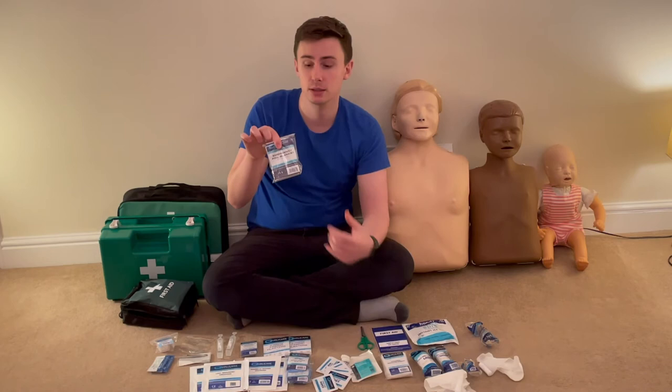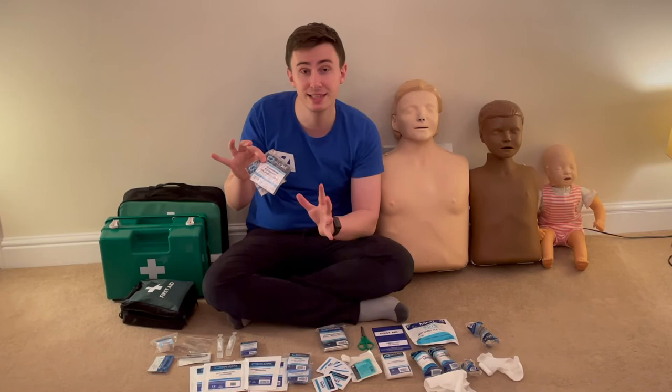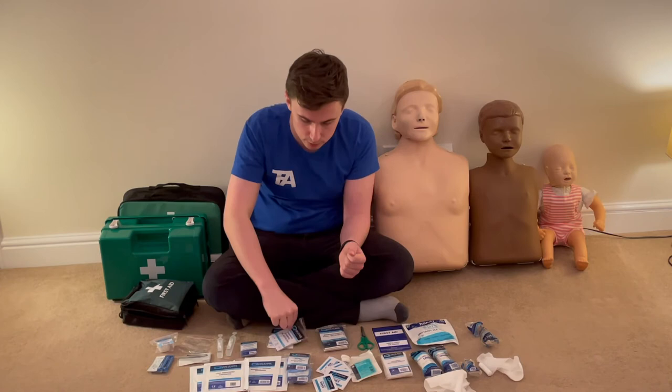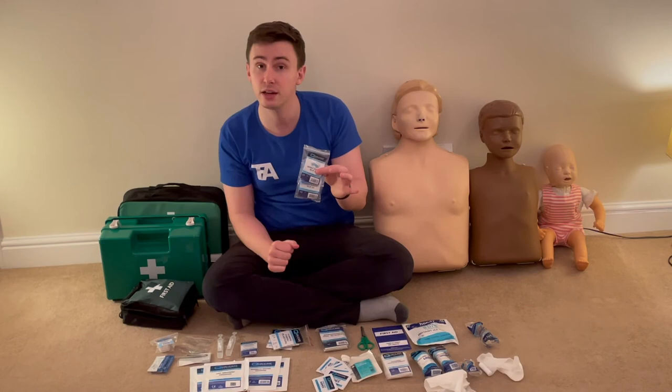There's a foil blanket, useful for keeping someone warm outdoors. I've got 20 assorted plasters — it's fine to carry standard plasters, just check with the person if they're allergic before applying, and use an eye pad as an alternative if needed. There are also a couple of pairs of gloves — avoid latex as many people are allergic; nitrile or vinyl gloves are recommended.